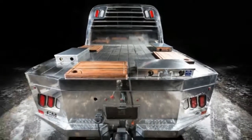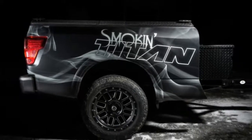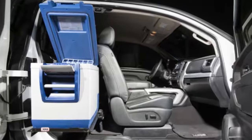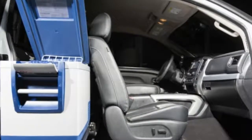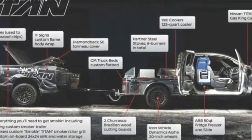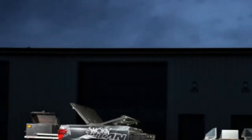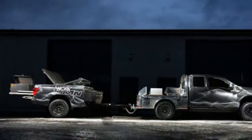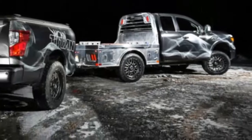Describing it as the dream project vehicle for tailgating and BBQ enthusiasts, Nissan has created a mobile BBQ station out of a 2018 Titan XD Gas King Cab. The Smokin' Titan was created by removing the truck's factory bed and mounting that to a B&S custom trailer hooked up to the truck itself. The truck's bed has been replaced with a Centurion Truck Beds aluminum flatbed, which forms three food prep stations. On the trailer is a Lang BBQ smoker and char grill.